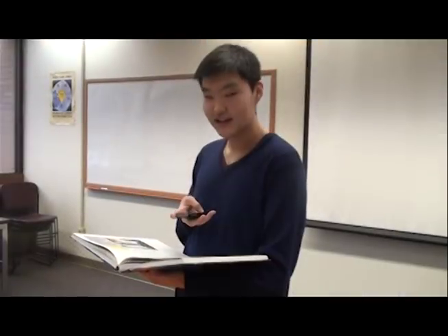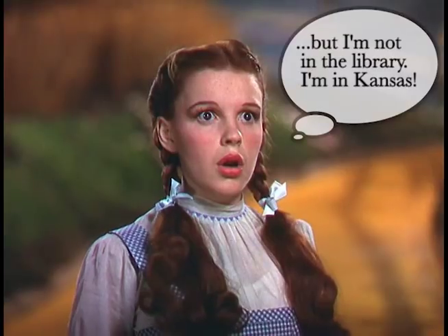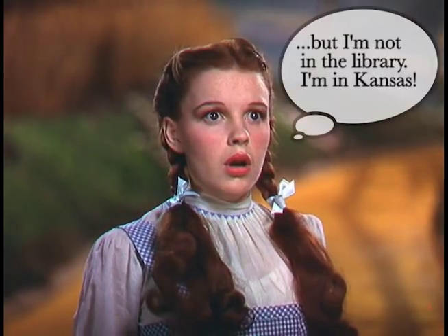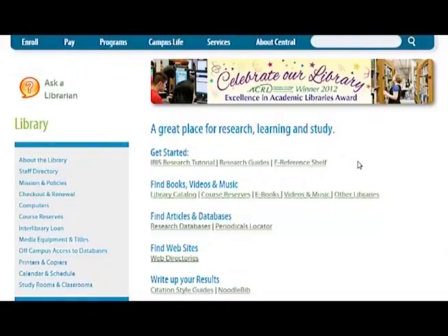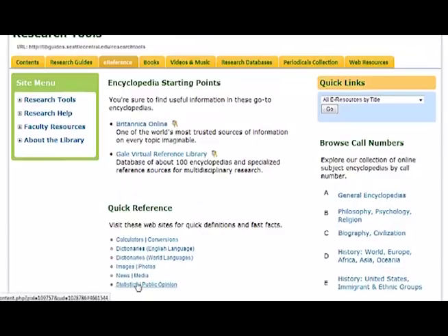How about this — I take a picture with my smartphone. But I'm not in the library, I'm in Kansas. Don't worry, we have online encyclopedias too. Start at the library's homepage and click on e-reference shelf. We have a lot of options here. You might want to look at our quick reference, or you can browse our online subject encyclopedias by call number.